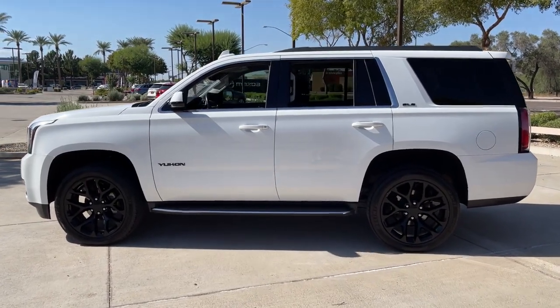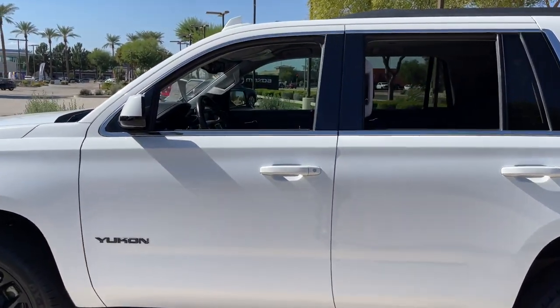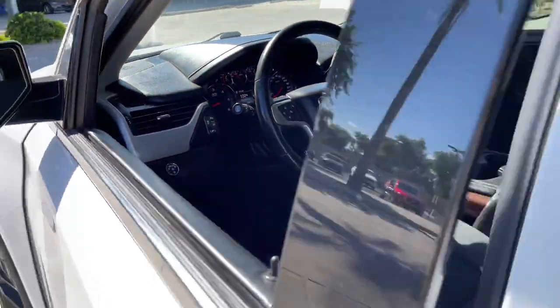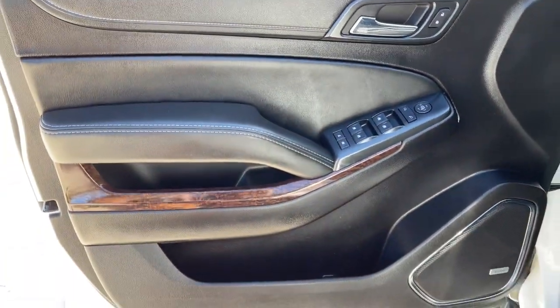Built to make road trips relaxing, take the stress out of towing, and handle all your projects with ease. This handsome, luxurious, and seriously rugged SUV has your back.